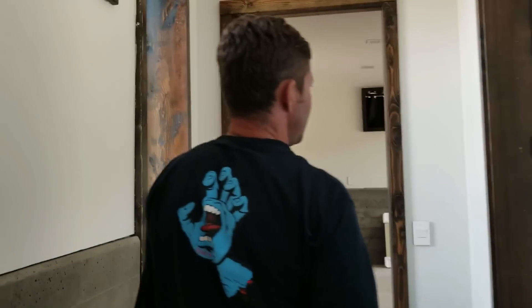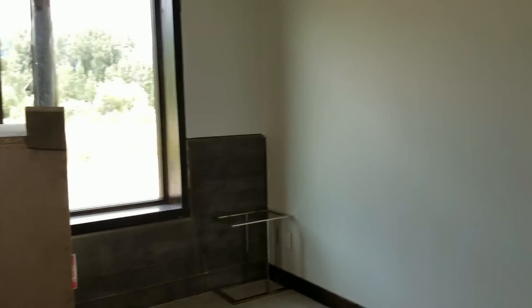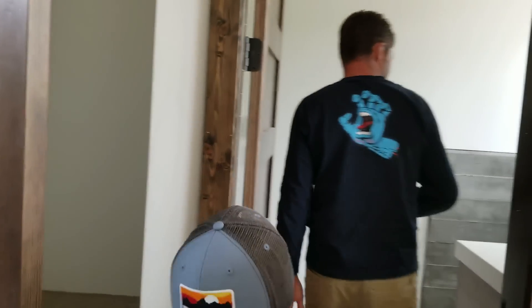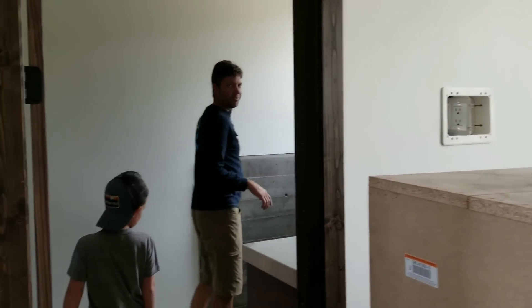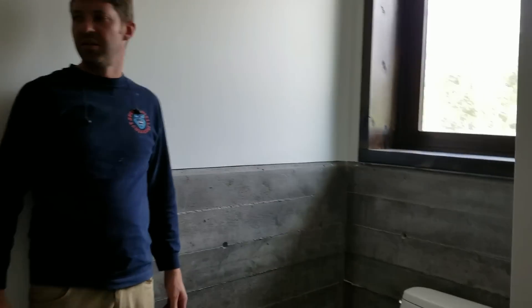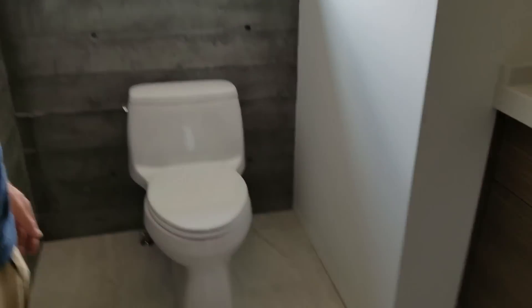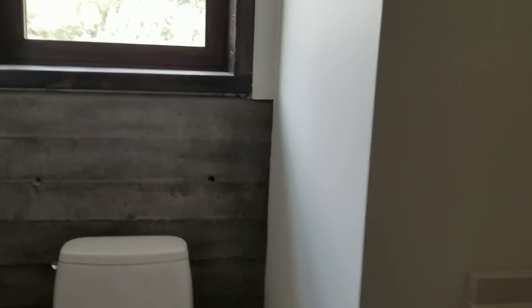This is like the hotel bedroom. So we built little luggage shelves, and they get a nice bathroom. Guest room. Nice shower, nice toilet.